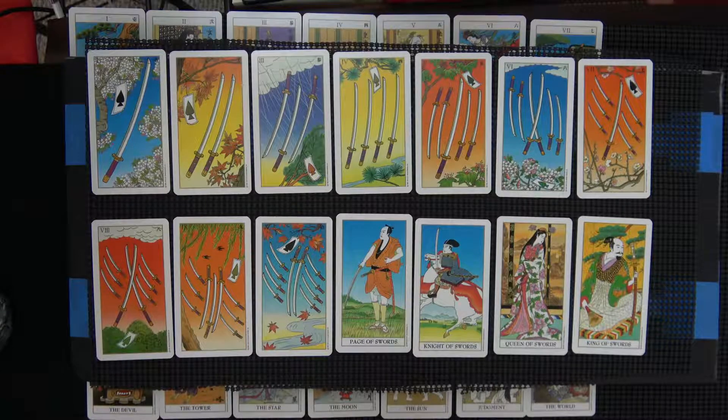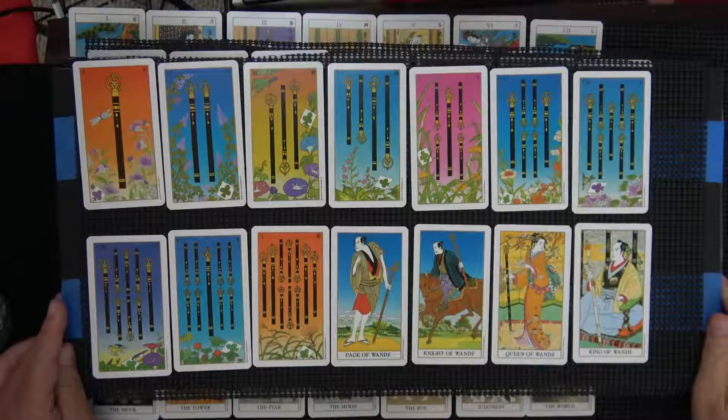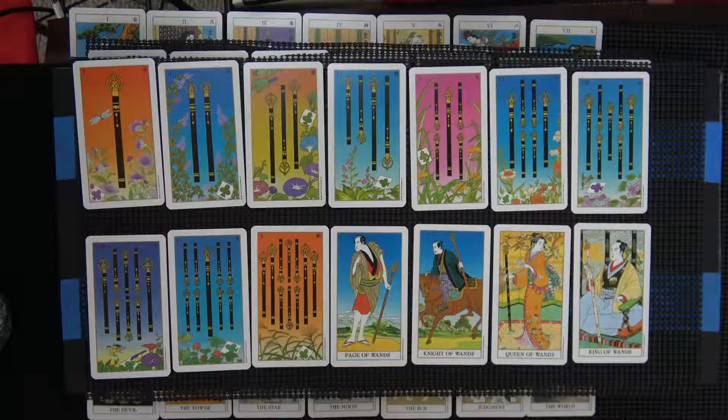Like I said, I like the artwork. I do. I don't know that I would copy this, though certain cards I might be interested in copying. And this is what they're calling wands, which looks like the things you put your sword into — but I'm not sure.